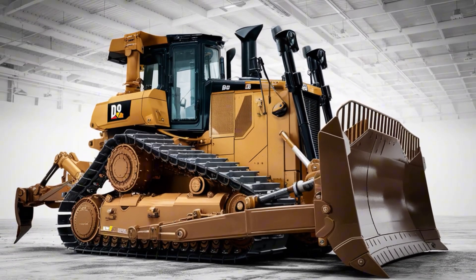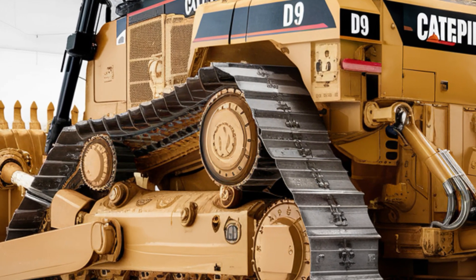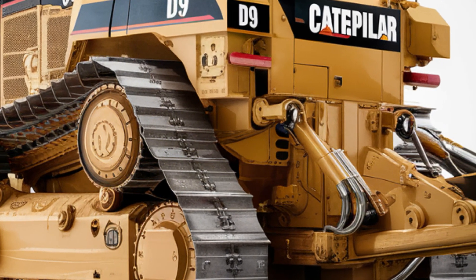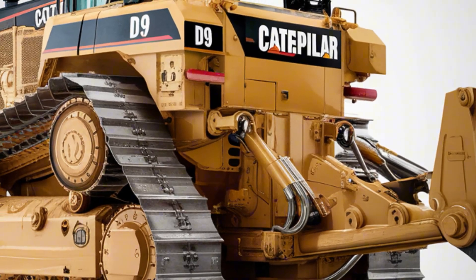Caterpillar has also worked on fuel efficiency, reducing operating costs while still maintaining raw power. Whether it's mining, construction, or large-scale earthmoving, the D9 stands as a leader in performance and reliability.